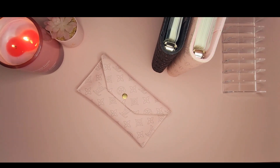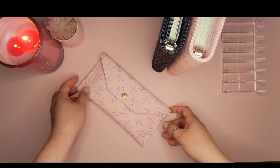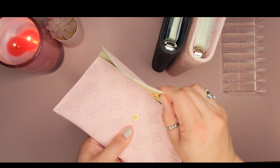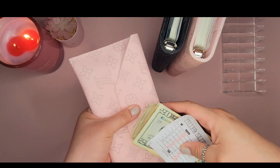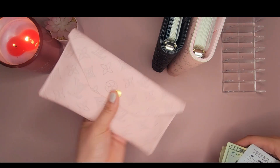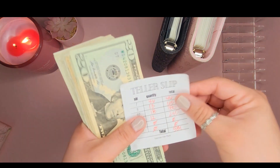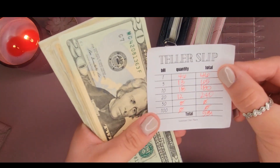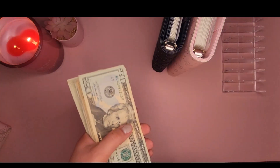Hey you guys, welcome back to the channel. This is Lone Star Chic Plans. We're back with another video and today we're going to be doing our cash stuffing for March paycheck number two. I'm going to get my cash out of my cash pouch — this pouch matches my budget binder — and we are stuffing $531 today.